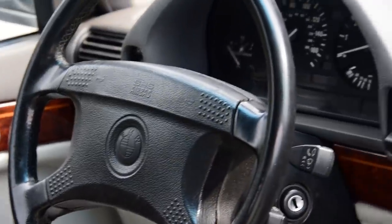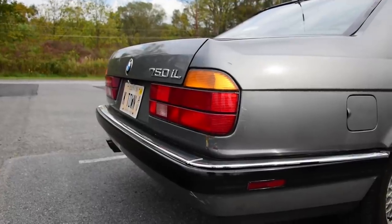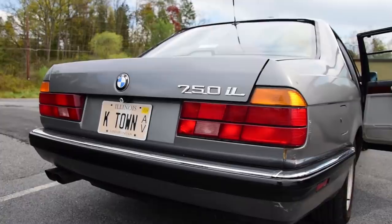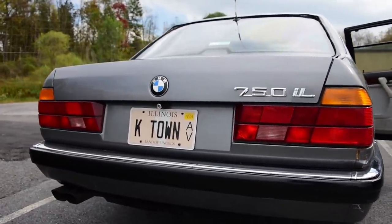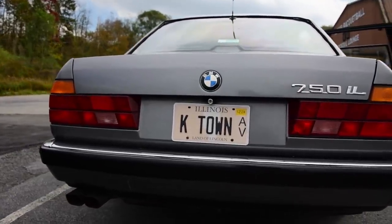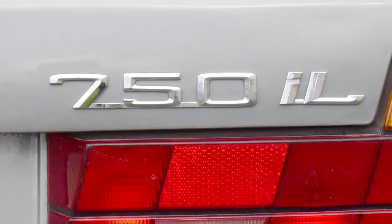Bimmers in the morning, bimmers in the evening, bimmers at suppertime. With bimmers on the Craigslist, you can have the bimmer anytime you like. There was no badge on the rear of the car until the owner gave it to him, but it ended up being wrong anyway. Can you guess what's wrong about it? Apparently the letters are period-correct, but the numbers are wrong because they aren't slanted.